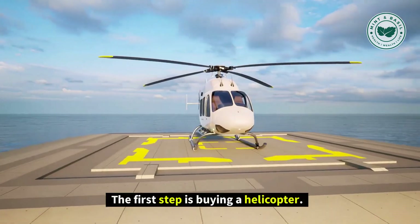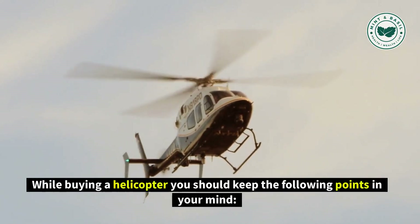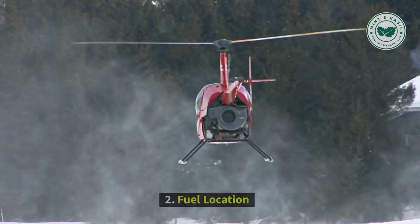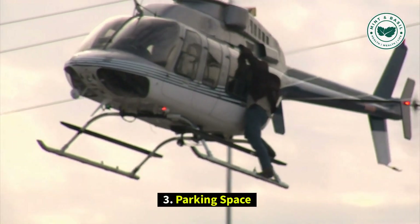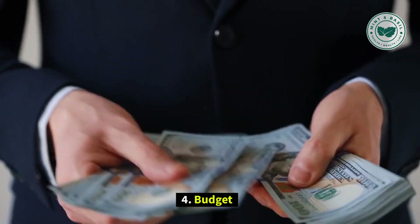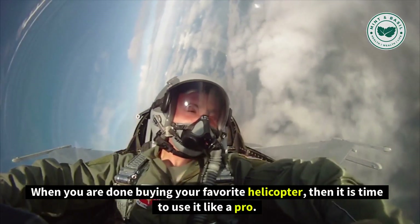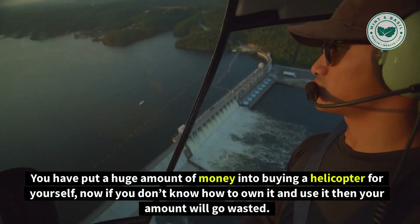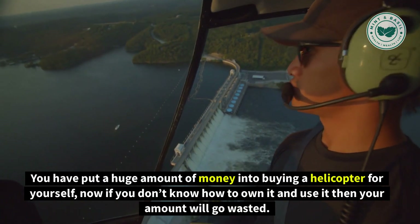The first step is buying a helicopter. While buying a helicopter you should keep the following points in your mind: helicopter capabilities, fuel location, parking space, and budget. When you are done buying your favorite helicopter, then it is time to use it like a pro. You have put a huge amount of money into buying a helicopter, so if you don't know how to own and use it, then that amount will go to waste.